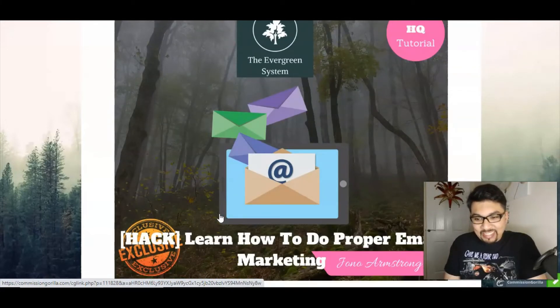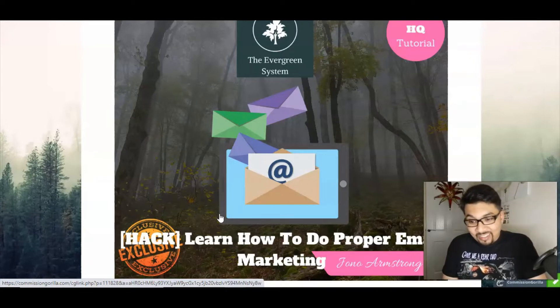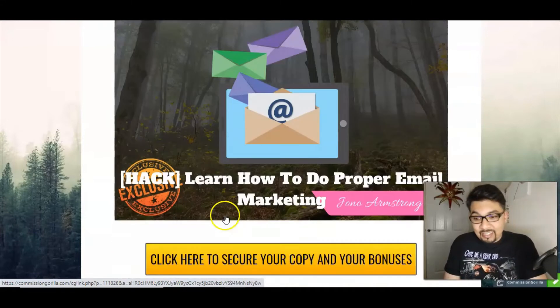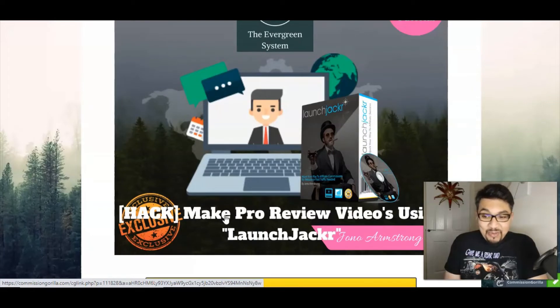My second bonus tutorial teaches you how to do proper email marketing. Since you need to keep your customers posted on everything happening in the market, this will teach you some amazing email marketing methods. My third bonus tutorial is on making pro review videos using launch jacking — the same method I use to make my own videos.